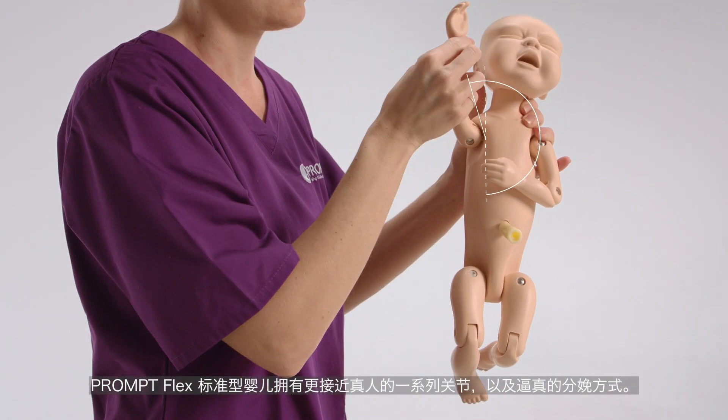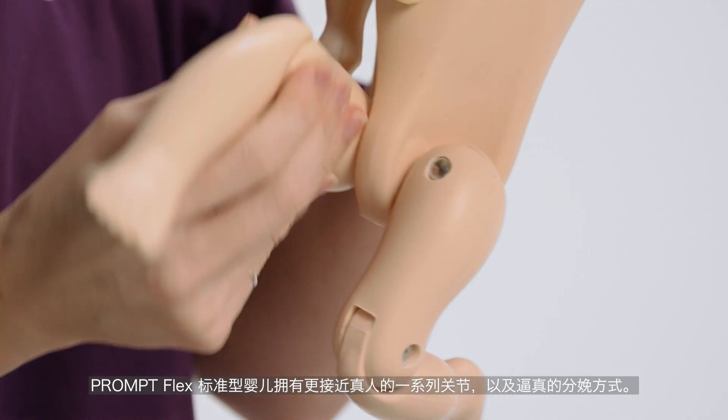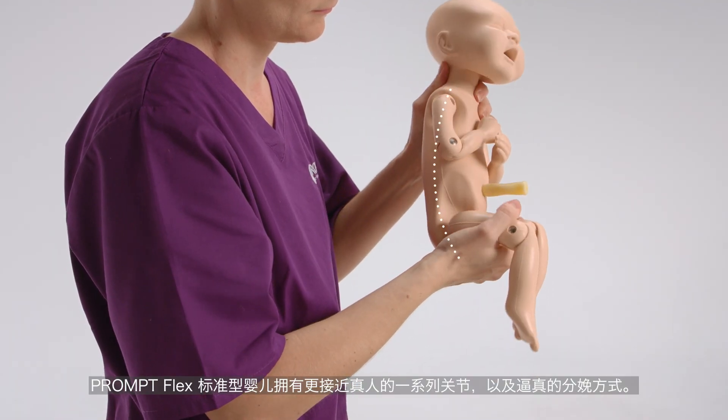The PromptFlex standard baby has a closer-to-life range of articulation joints and realistic flexion that offers lifelike delivery.